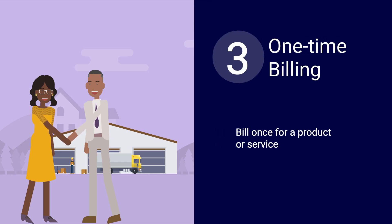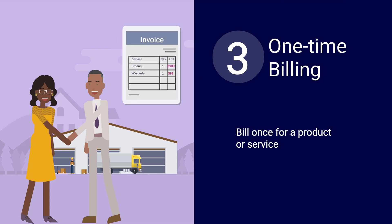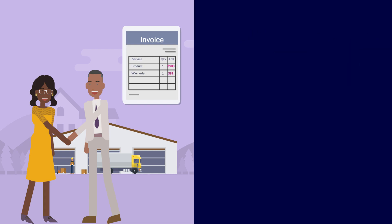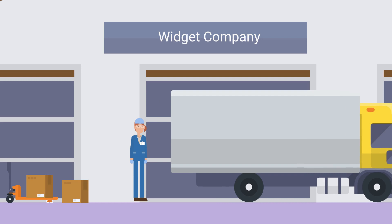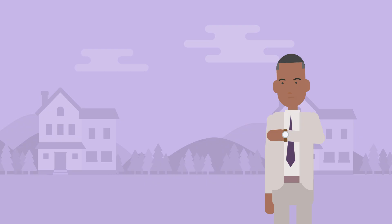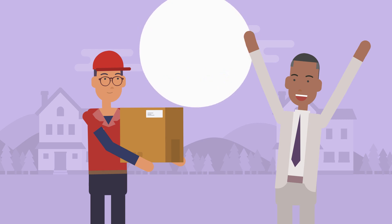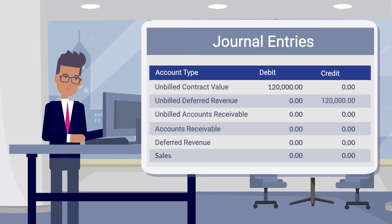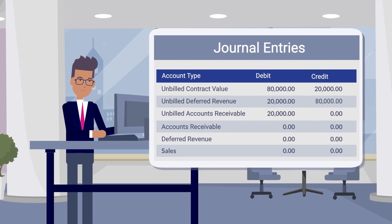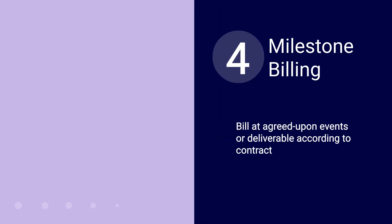The one-time billing model is a legacy powerhouse. You invoice your customer once for a product or service. How you define your automated revenue recognition policies determines how you recognize that revenue as you deliver the service or product over time. Do you bill before you perform the service, or do you deliver the goods and then invoice? No problem — revenue is deferred or recognized as billed or unbilled to suit your needs.